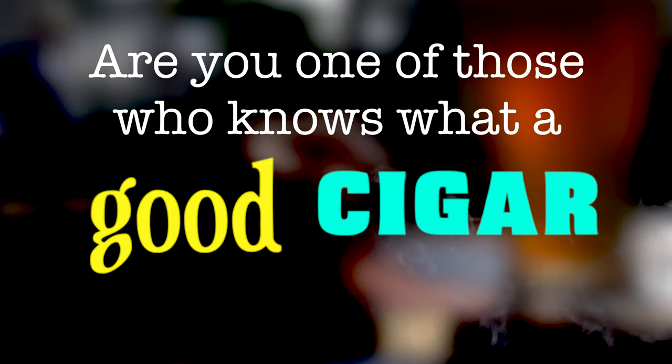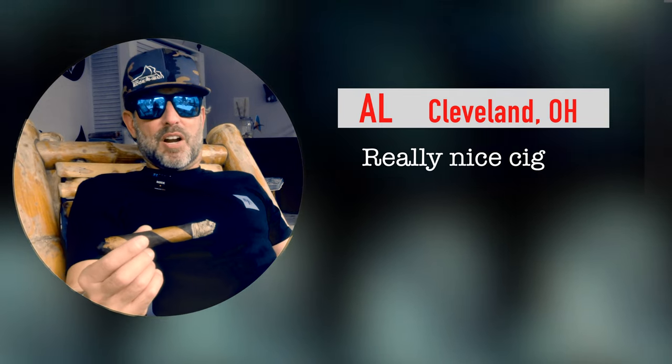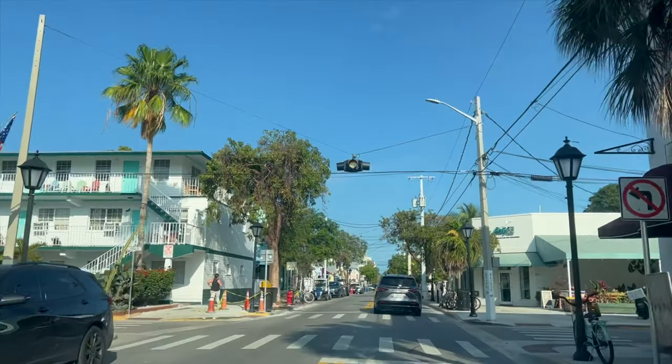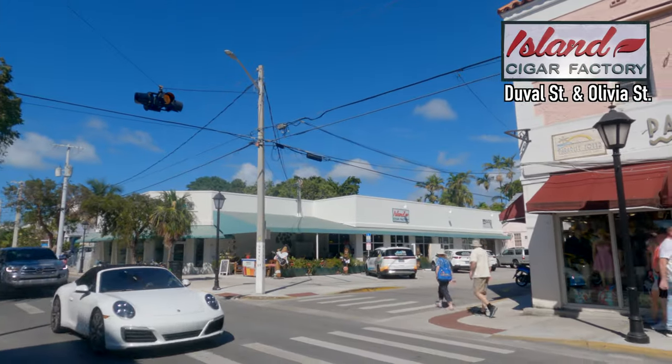Are you one of those who know what a good cigar should be? A really nice cigar — house brand, smokes well, draws well, great aroma. Look no further than Island Cigar Factory's Robusto Bar, situated at the only flashing yellow light on Duval Street.